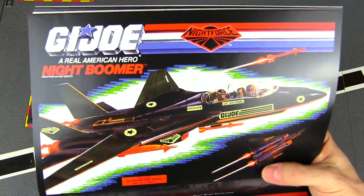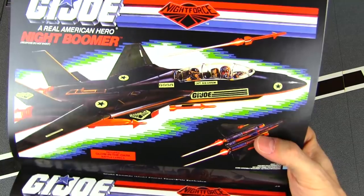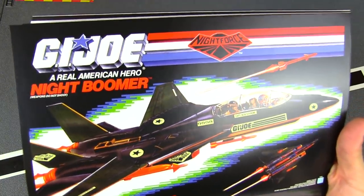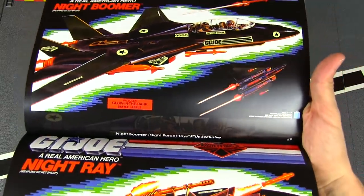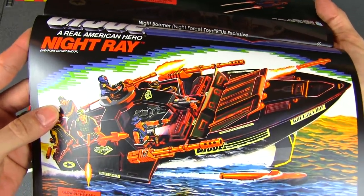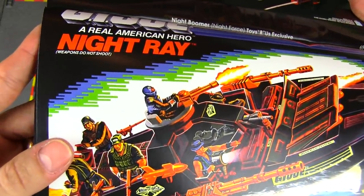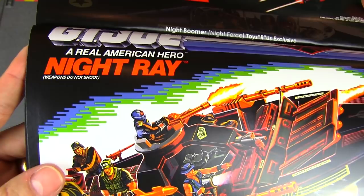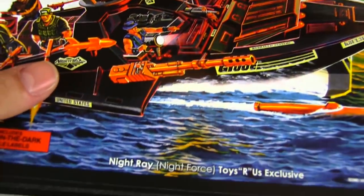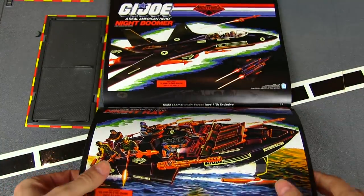The Night Boomer — that's a Sky Striker, so they're still making Sky Strikers but they're calling a figure 'Sky Striker' instead of this thing. The Night Boomer, and the Night Ray — a recolor of the Hydrofoil, perfect for night attacks. Those were Toys R Us exclusives.